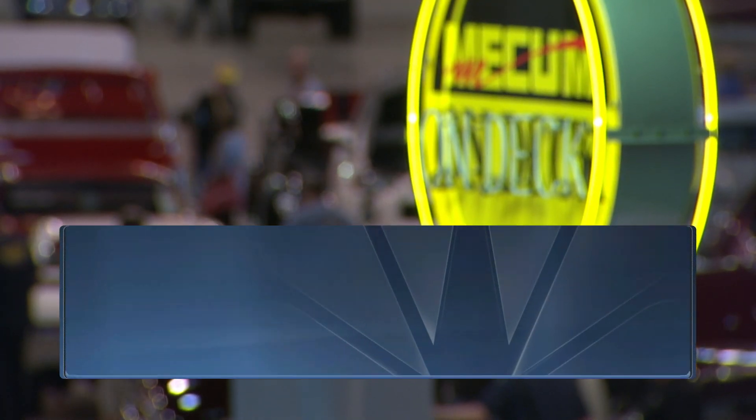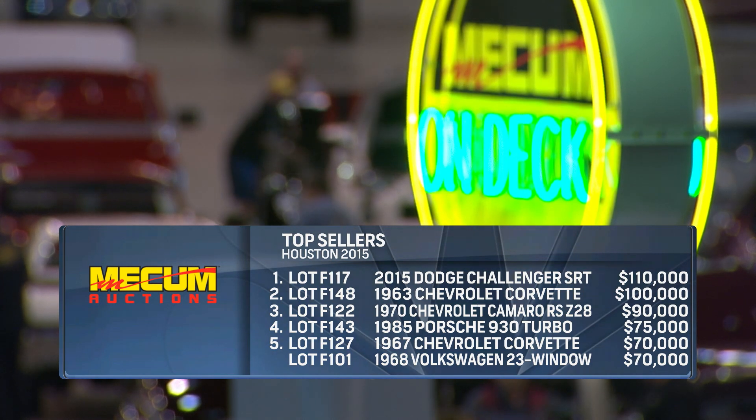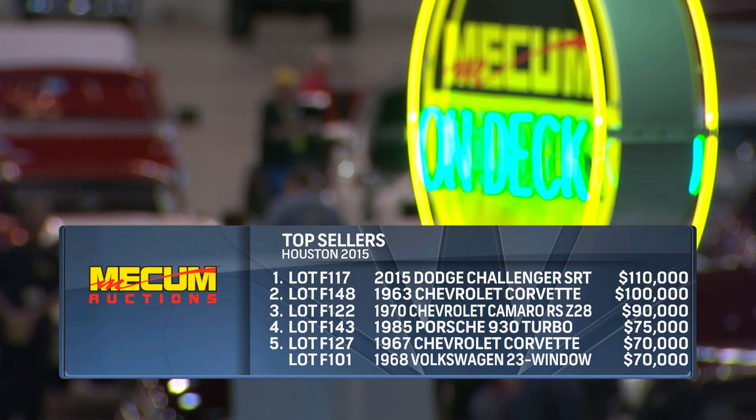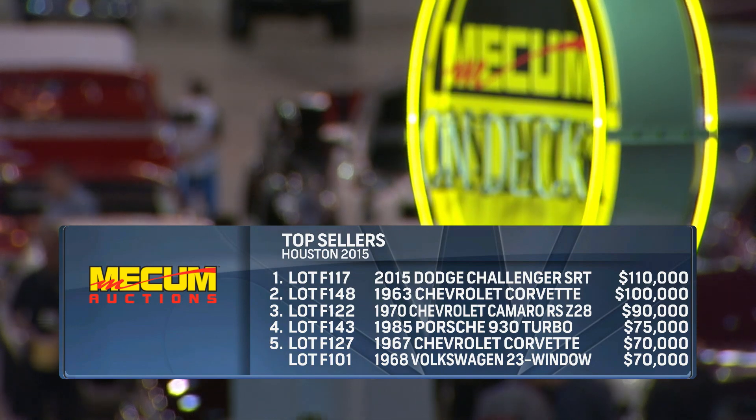That one is our number one car of the day, and maybe the hottest muscle car on the planet right now, selling at $110,000 — way over sticker price. You also see the 930 Turbo, the Corvette, and the Volkswagen bus rounding out our top five.